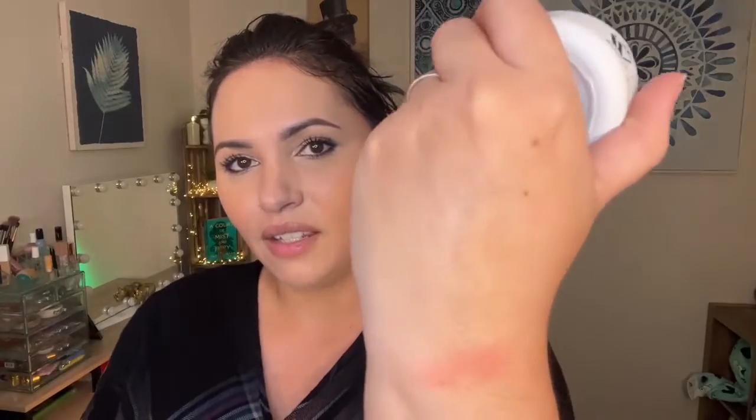Can you guys see how it has a little bit of a brightening highlight effect to it? It's supposed to be used as either your night cream, or you can use it under makeup too. And it has this really silky feeling. You see how it has that sort of brightening effect?